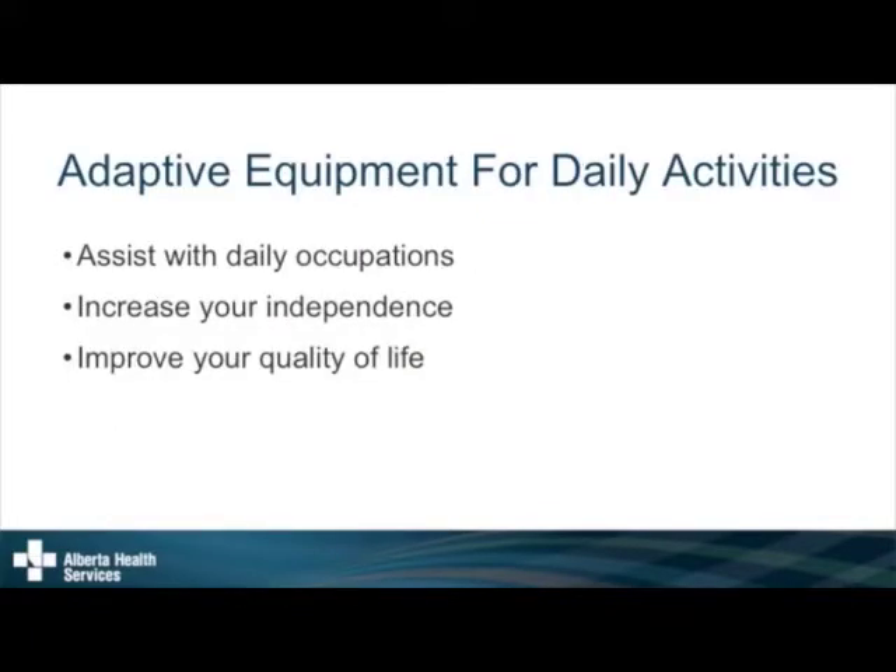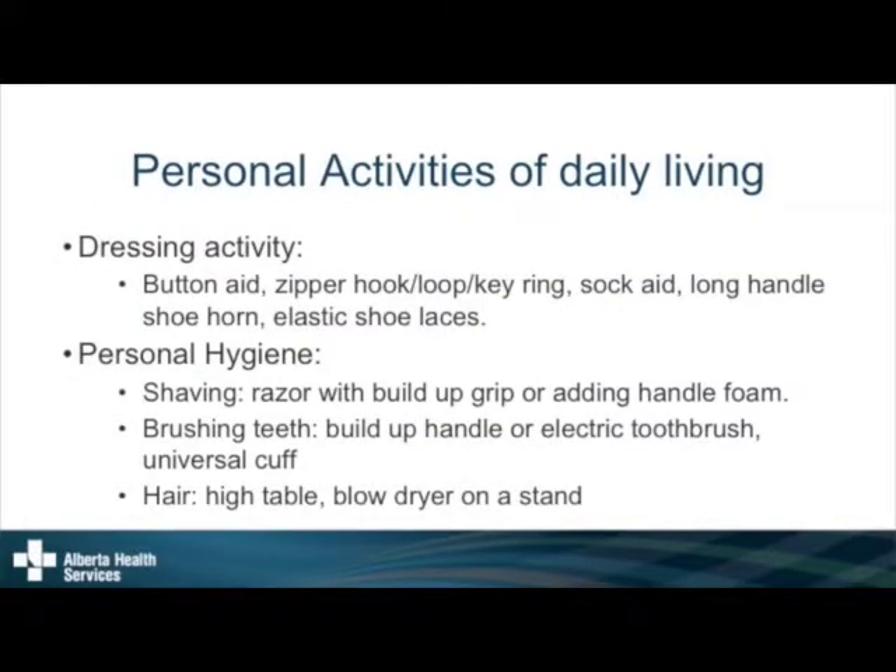The goal of adaptive equipment is to assist with your daily occupations, make you more independent, and hopefully improve your quality of life — learning to do things a different way but still being able to do them. I'll go into more specific equipment for different daily activities, and Sean will be showing you all the equipment. I don't have any pictures in the presentation because when I tried to search online, everything was linked to vendors and copyrighted.